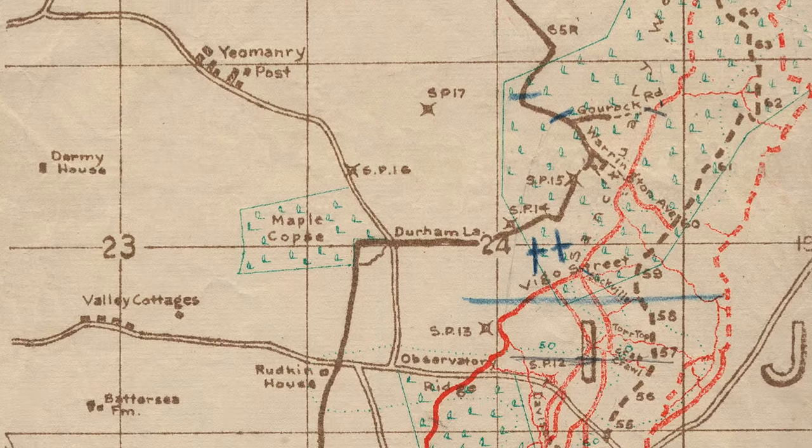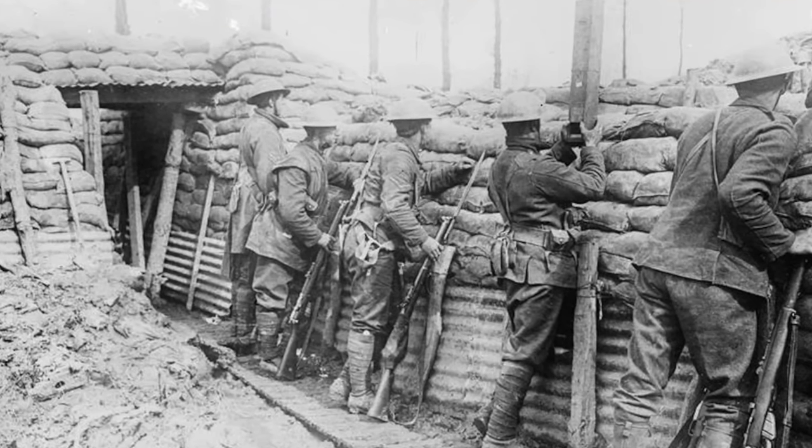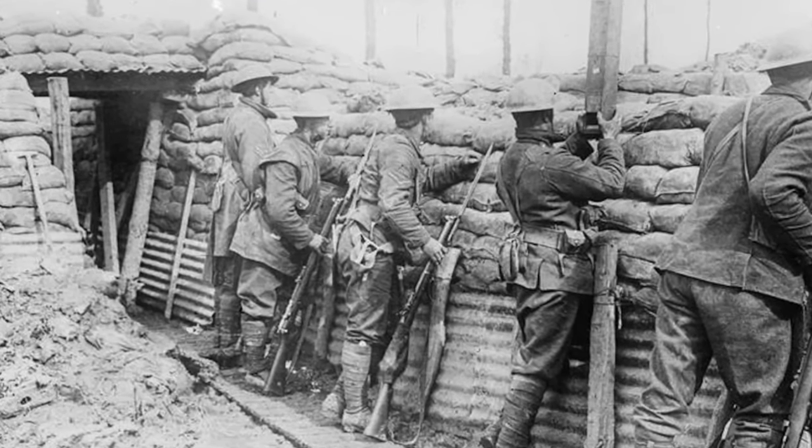I've walked down from Zouave Wood onto Canada Lane, Maple Avenue — the road that links the Menin Road with Hill 62 and these positions between Hooge and Sanctuary Wood: Hill 62, Observatory Ridge, Mount Sorrel — all positions found on the contemporary trench maps. These were held by men of the 3rd Canadian Division in June of 1916.